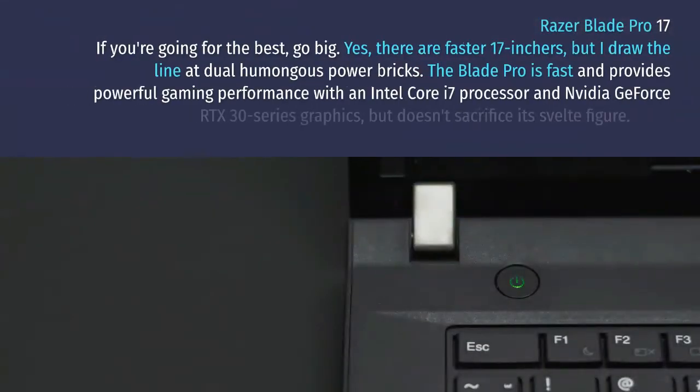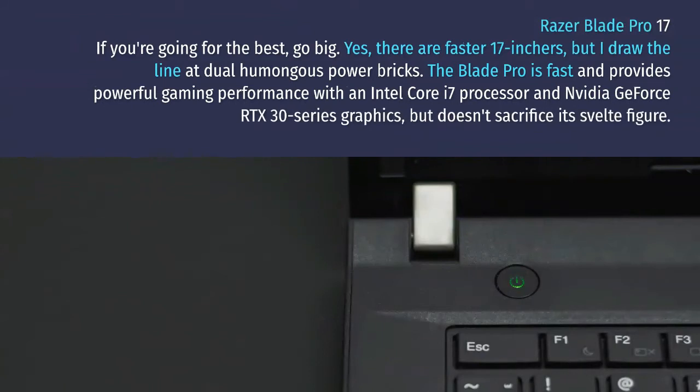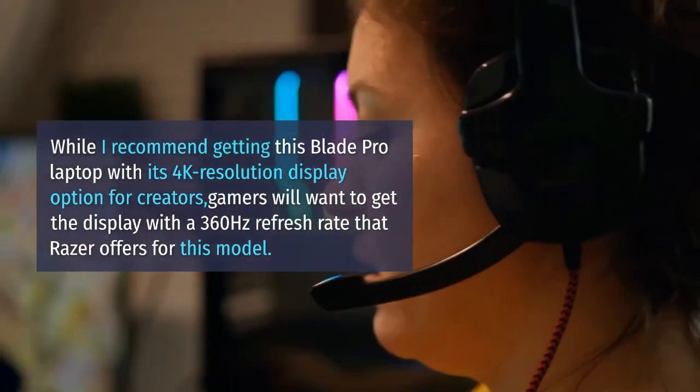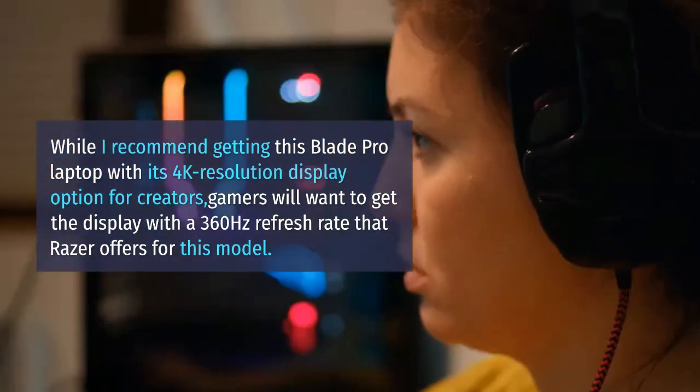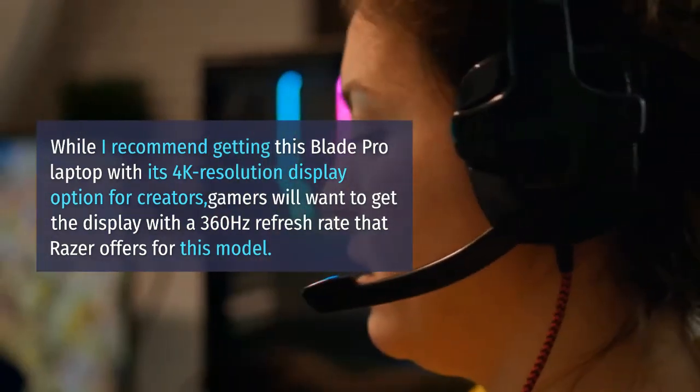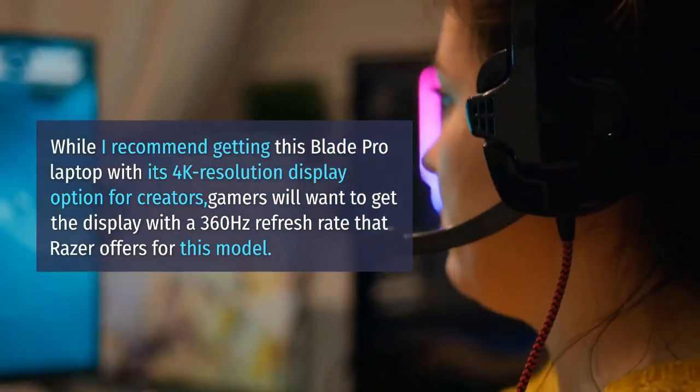Razer Blade Pro 17. If you're going for the best, go big. Yes, there are faster 17-inchers, but I draw the line at dual humongous power bricks. The Blade Pro is fast and provides powerful gaming performance with an Intel Core i7 processor and NVIDIA GeForce RTX 30 series graphics, but doesn't sacrifice its svelte figure. I recommend getting this Blade Pro with its 4K resolution display option for creators, while gamers will want the display with a 360Hz refresh rate that Razer offers for this model.